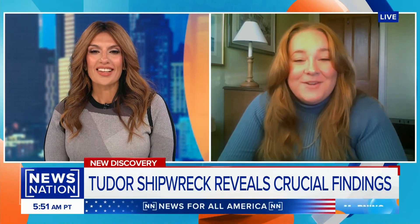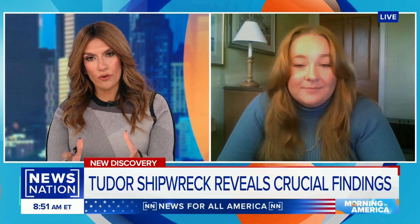Dr. Shiona Shanklin is the lead researcher on the project. Dr. Shanklin, I'm so excited to talk to you. Welcome. Thank you very much for having me. Good morning. You're the lead researcher on this project — talk to us first about the historic significance of this study.